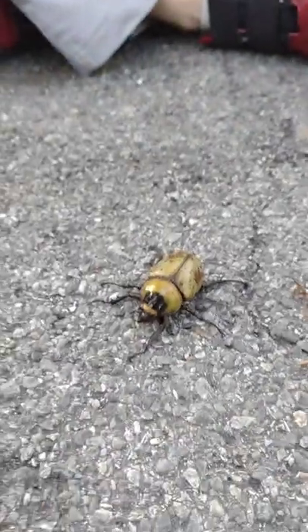We caught him in this jar, and then we put him in this, and then we put him on the driveway.